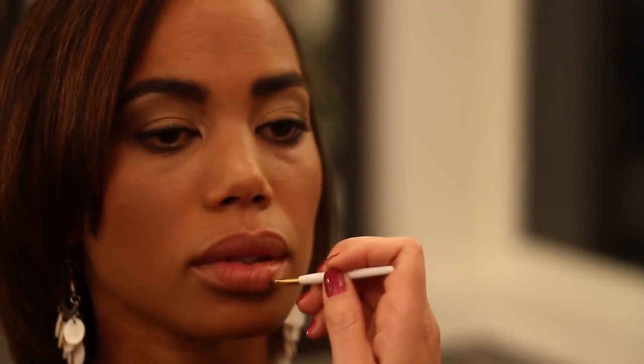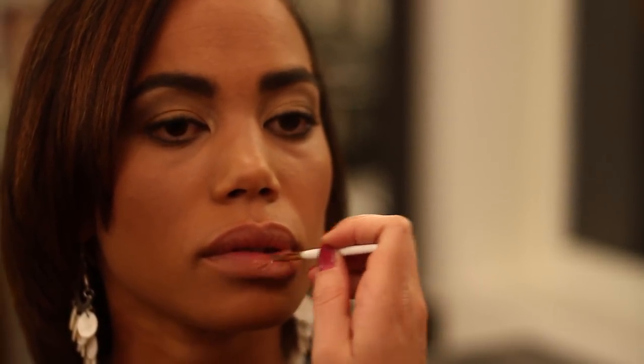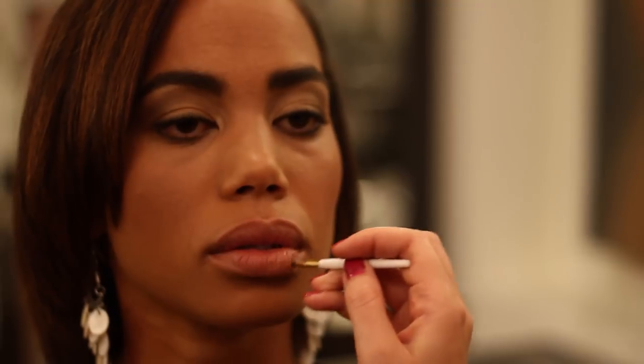Another trick is to take attention away from your lips by playing up your eyes. You can use bright colors on your eyes to make them pop a little bit.